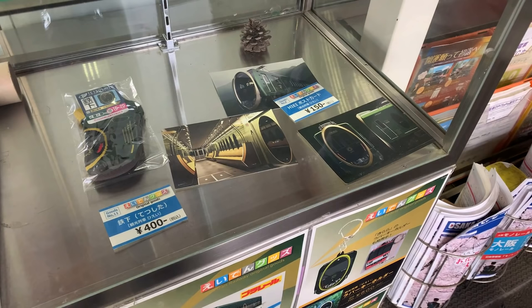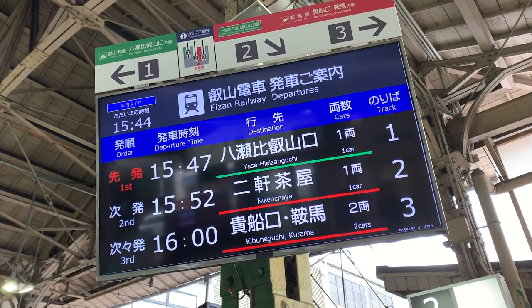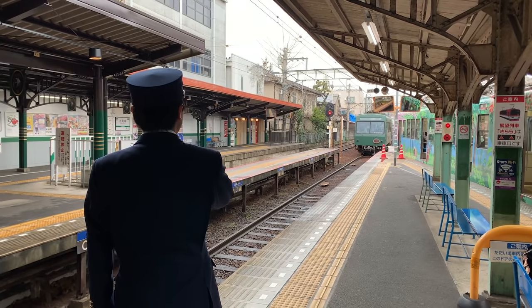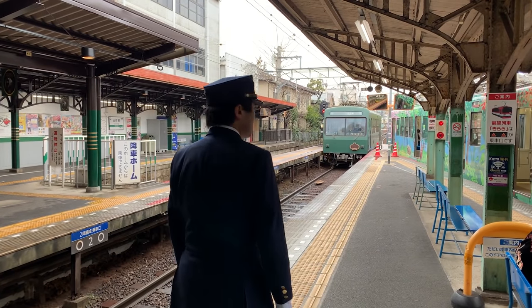You can even buy train merchandise at Demachi Yanagi Station. Train schedules are always listed in English at the station. At major stations, Japanese staff often direct exiting passengers to keep the flow moving smoothly and safely.